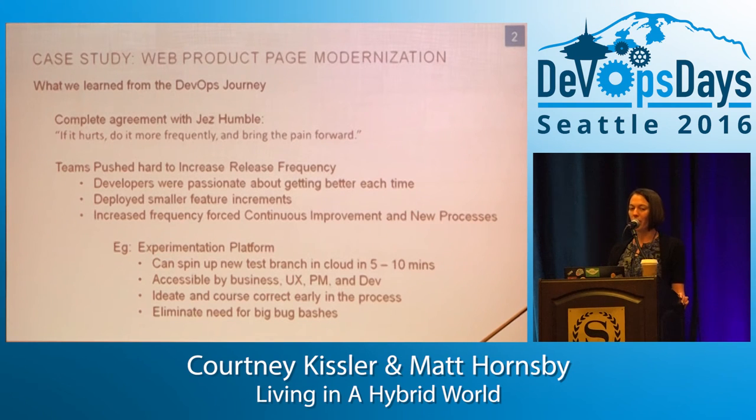The other thing around the product management relationship is the behavior was all about what's the next feature I'm going to deliver — I don't care about operational excellence or improving the system. What I like about the team Matt's a part of is that performance is a feature. Operational stability is a feature. The product manager on this team understands that, gives the team the capacity and space to make meaningful improvements. It really takes that collective mindset for this to be successful.